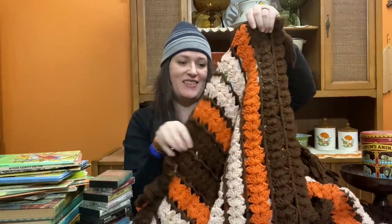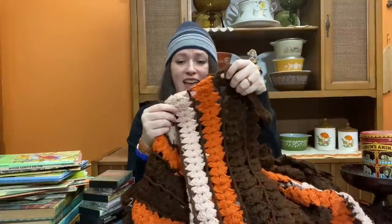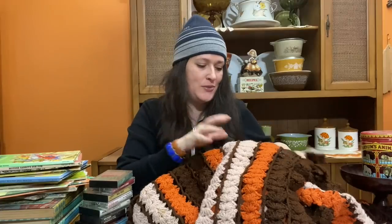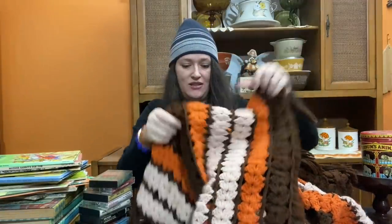I was also happy to find an afghan in my beloved 1970s colors - it will go perfect in my living room. It has brown, orange, and tan - or beige as my six-year-old son would call it; he's really into the color beige lately. It's a pretty big afghan with cool little tassels, so I think it'll work really great on the back of my couch against my green walls. I believe it was $5.99 and in fairly good condition - not full of pet hair like I often find, so I was happy and thankful for that.